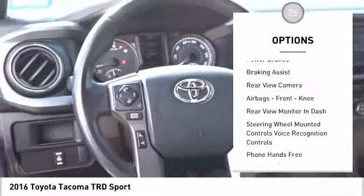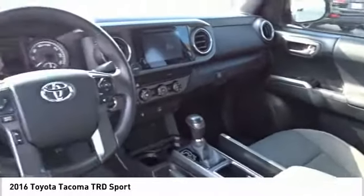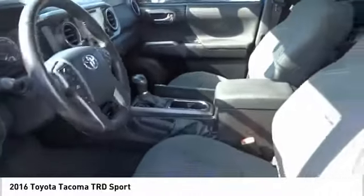Front suspension type: double wishbones and strut. Fog lights, power brakes, braking assist, rear view camera, airbags, front knee.